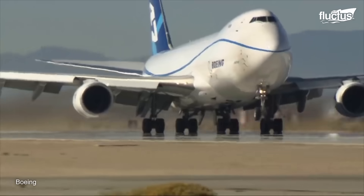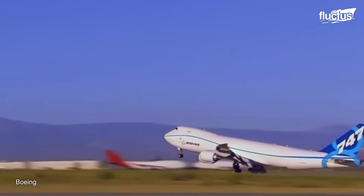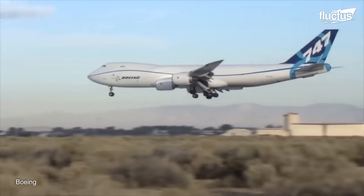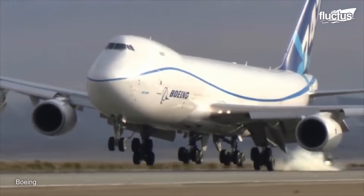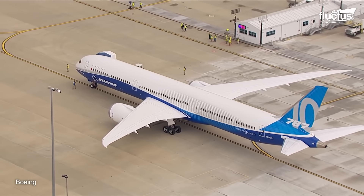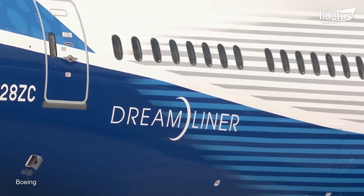Alongside Airbus, Boeing is one of the world's top producers of commercial and military aircraft. Founded in 1916, the company is behind some of the most iconic planes in history, including the famous 747 airliner. In 2011, the company introduced its 787 Dreamliner, a new passenger aircraft boasting advanced materials and technologies for improved fuel efficiency and passenger comfort.